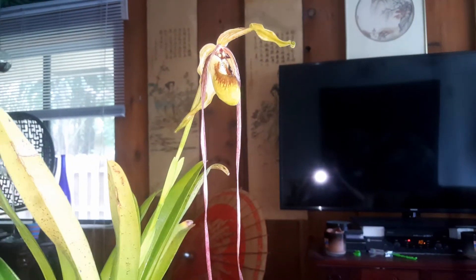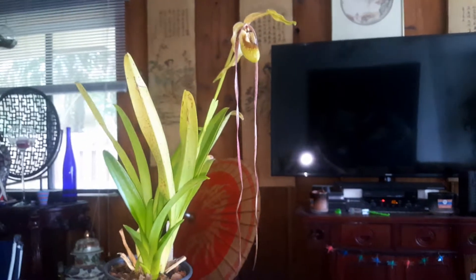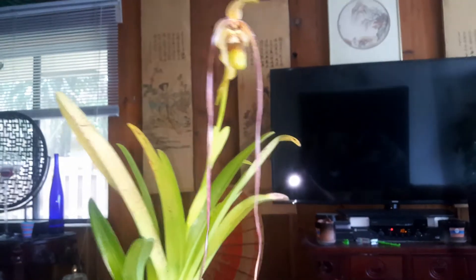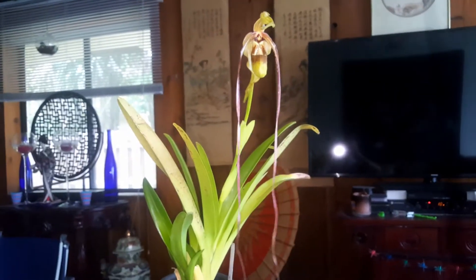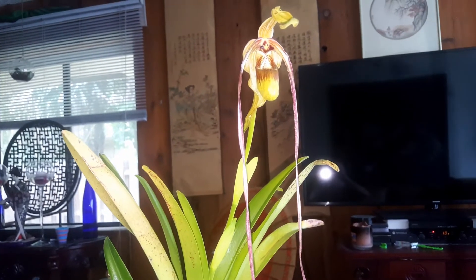I've got it outside right now. I live in South Florida and it's really hot and very humid right now, which seems to be helping these petals a lot. Extra heat and humidity helps them lengthen, they say.